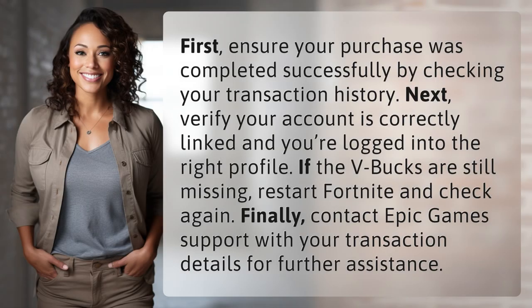First, ensure your purchase was completed successfully by checking your transaction history. Next, verify your account is correctly linked and you're logged into the right profile. If the V-Bucks are still missing, restart Fortnite and check again. Finally, contact Epic Games' support with your transaction details for further assistance.